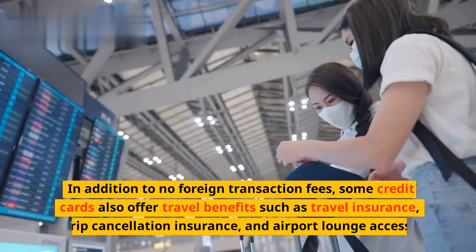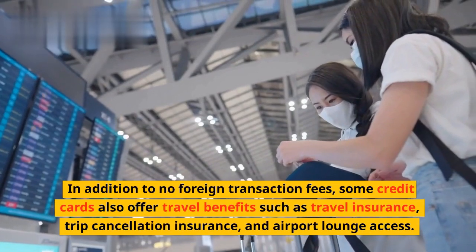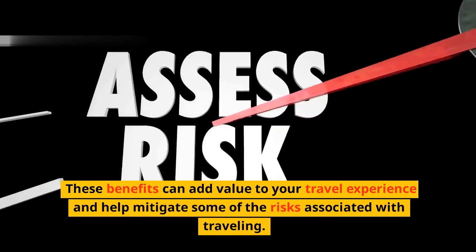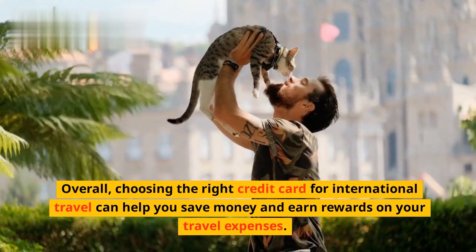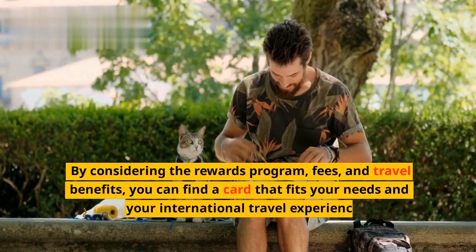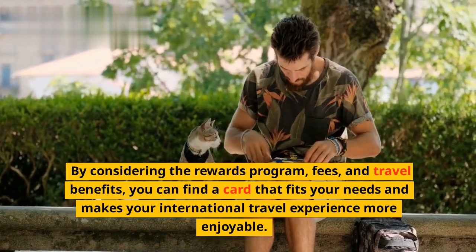In addition to no foreign transaction fees, some credit cards also offer travel benefits such as travel insurance, trip cancellation insurance, and airport lounge access. These benefits can add value to your travel experience and help mitigate some of the risks associated with traveling. Overall, choosing the right credit card for international travel can help you save money and earn rewards on your travel expenses. By considering the rewards program, fees, and travel benefits, you can find a card that fits your needs and makes your international travel experience more enjoyable.